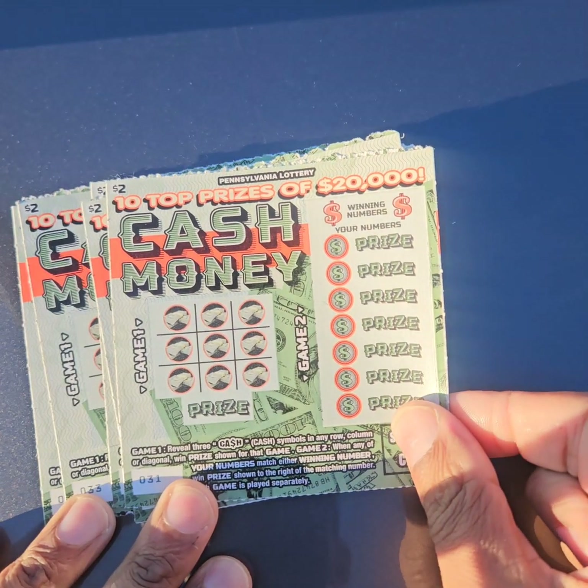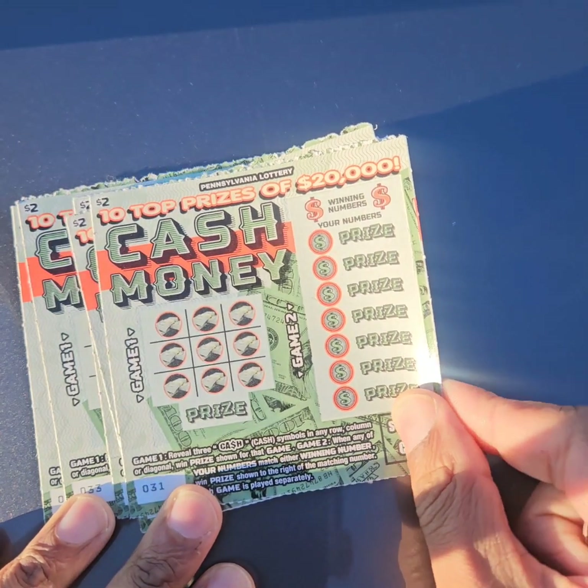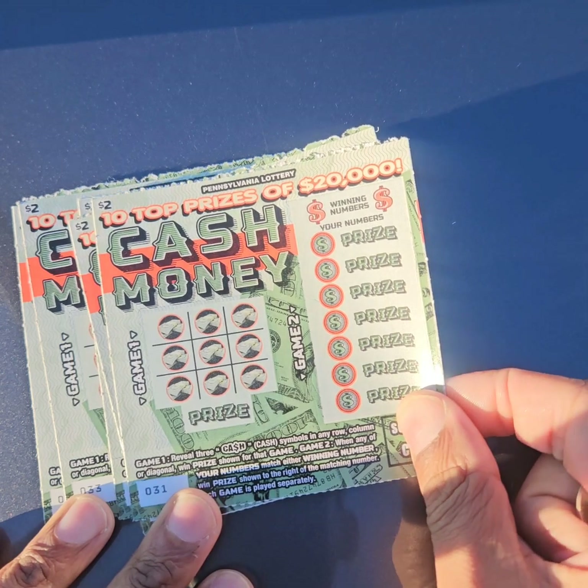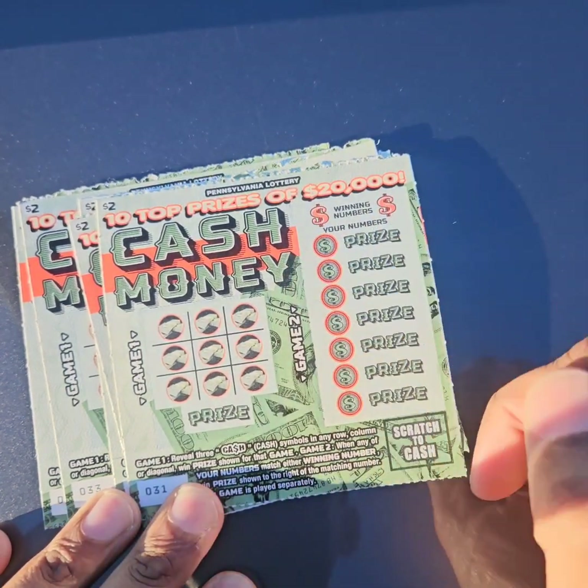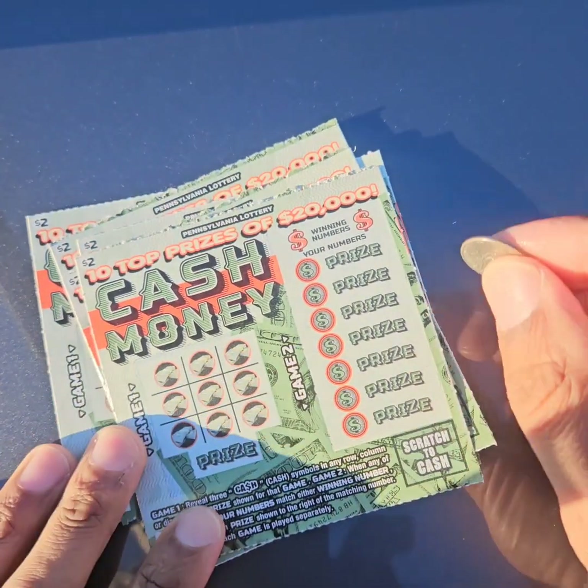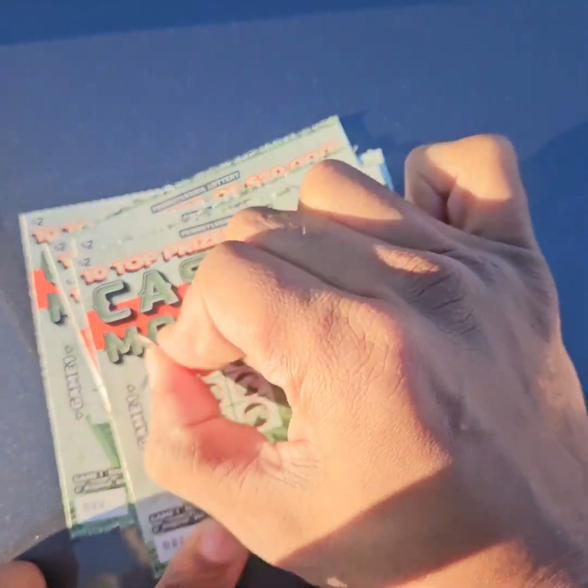What's up, everyone? Andy Drifter here. I've got five cash money $2 scratch-offs from the Pennsylvania Lottery. Two ways to win: there's tic-tac-toe, winning numbers, and potential matches. With that in mind, let's get to work.